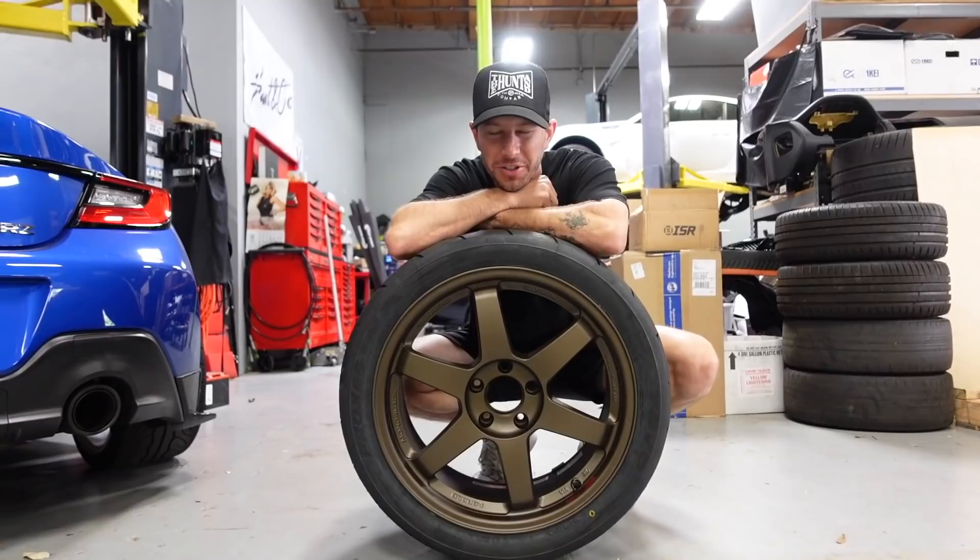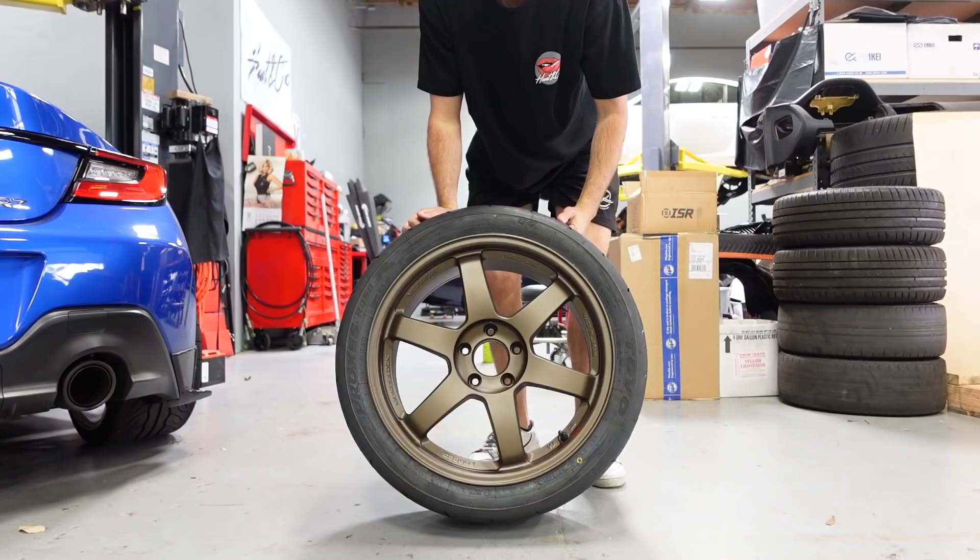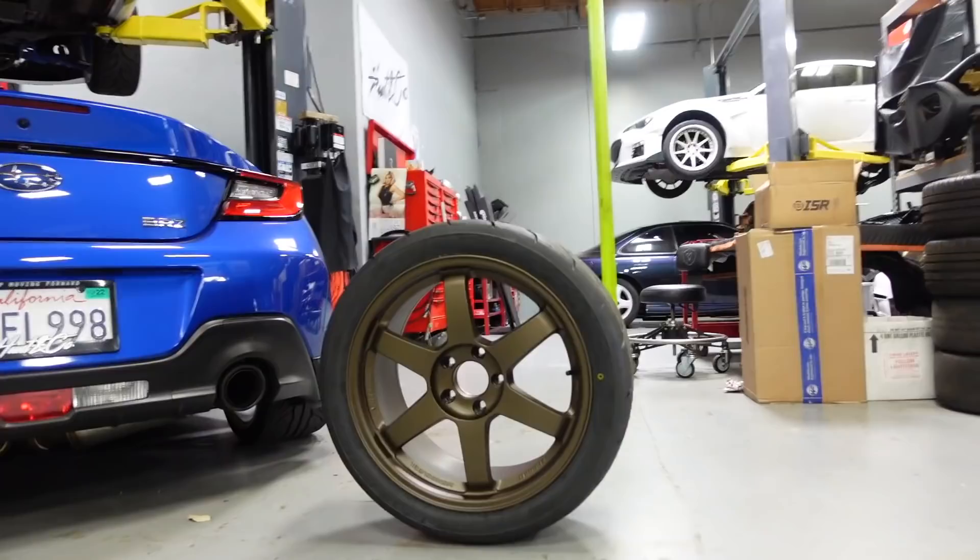Look at that — Volk Racing TE37s for the Mark IV, baby. We have a beautiful set of TE37s.